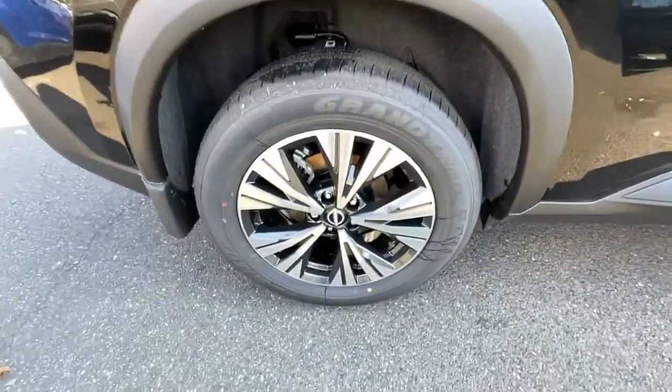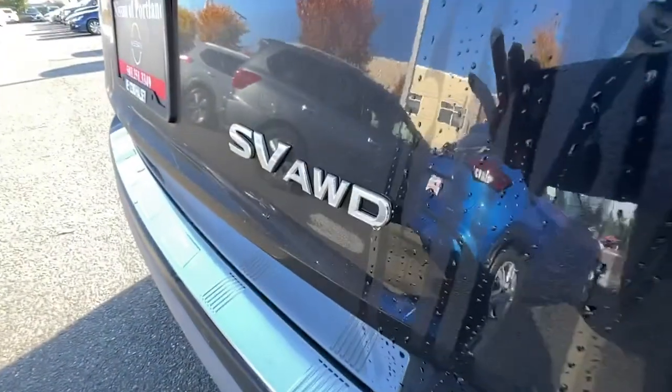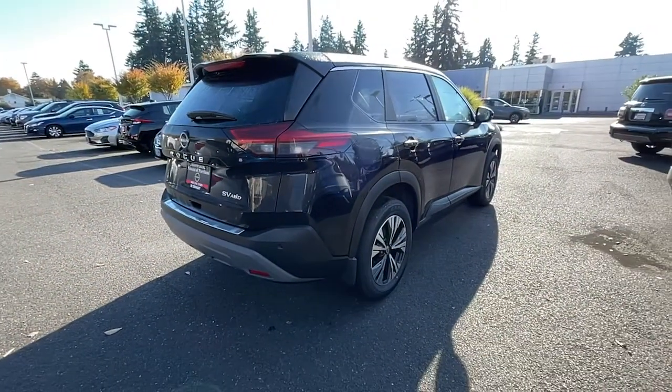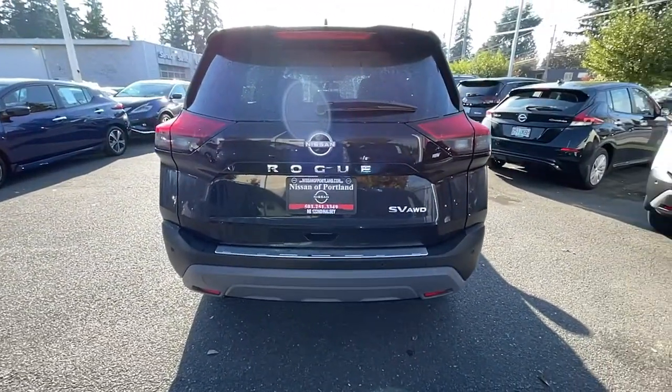All-wheel drive, keyless entry, iPod, MP3 input, heated mirrors, lane-keeping assist, remote engine start, backup camera, satellite radio, adaptive cruise control, aluminum wheels.